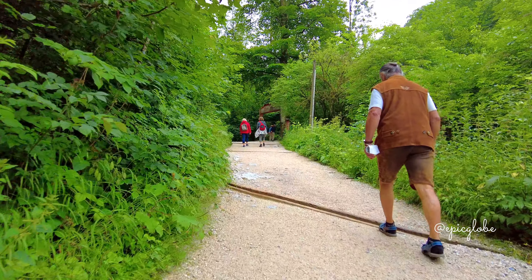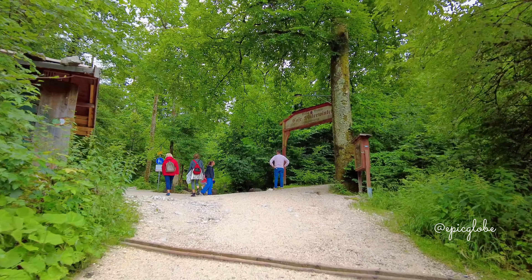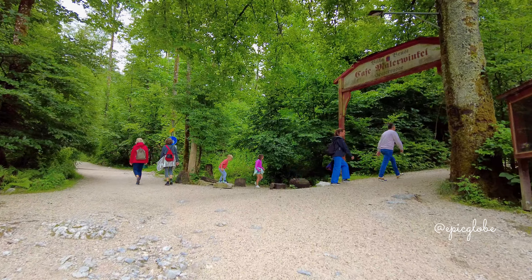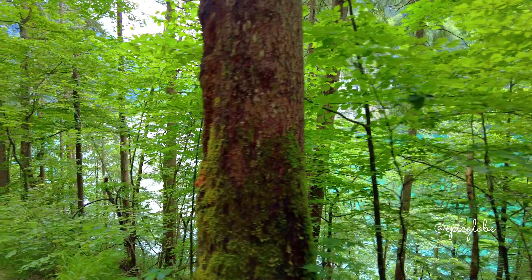We're going for a walk along the lake where you have some nice viewpoints. Follow us in our relaxing hike in the nature and enjoy the amazing views on our way. Make sure to watch till the end so you don't miss some amazing footage of this wonderful lake.